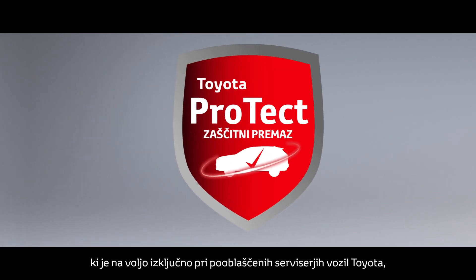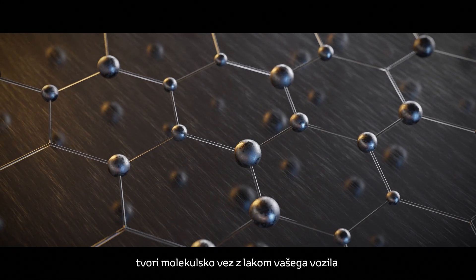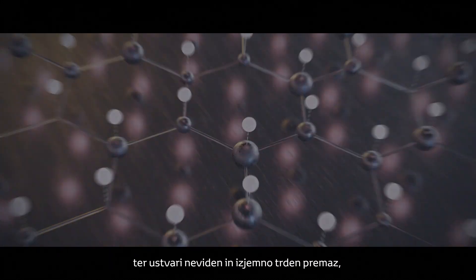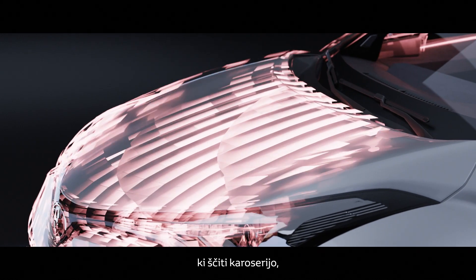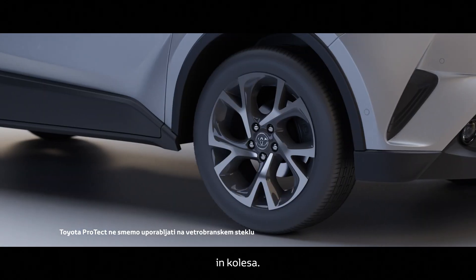Professionally applied and exclusively available at your Toyota dealer, Toyota Protect bonds to the paint surface at a molecular level, leaving an invisible, ultra-hard protective coating that protects bodywork, windows, grills, mirrors, lights and wheels.